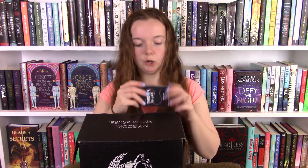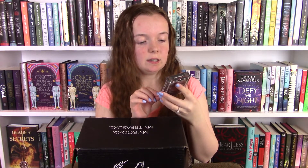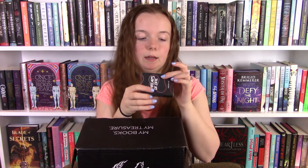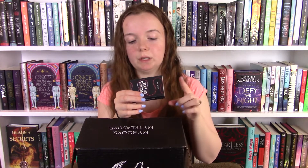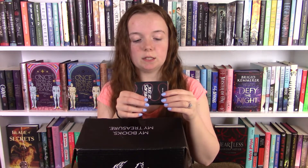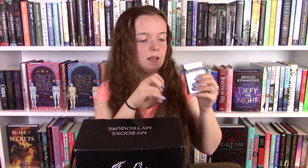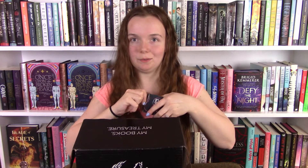So here is the item I was missing from my March Fairyloot box — it is the Threads of Fate deck of cards. The cards have character art inspired by Only a Monster, Daughter of the Moon Goddess, Six Crimson Cranes, and Jade Fire Gold. Those are like the four last books that were in these boxes. Let me see if I can open it and we can look at what some of the characters look like.